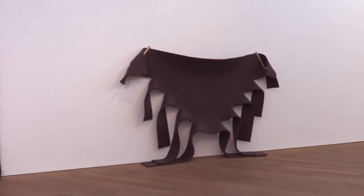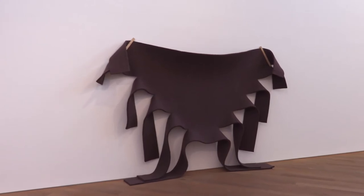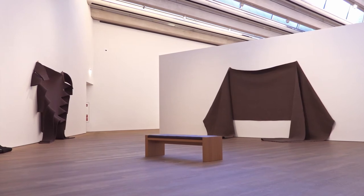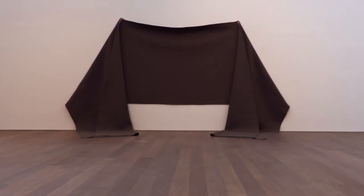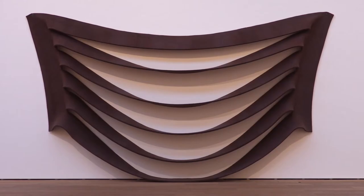We can see in these works that gravity plays an important part in the final form of the work as it hangs from the wall. The felt by Morris became exemplars of a kind of art known as anti-form, relying on its inherent properties such as weight, resistance, and in this case gravity. This term anti-form was first used by Morris in an essay published in Artforum in 1968.